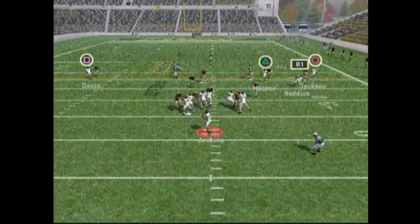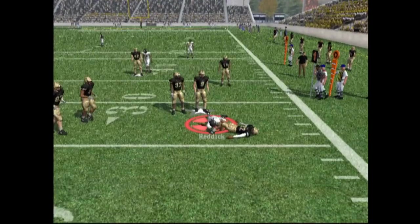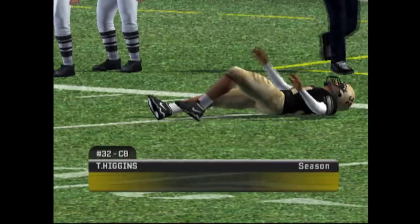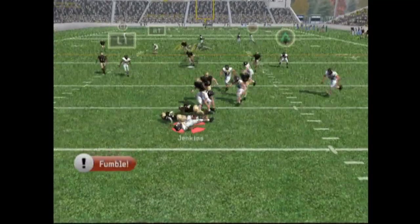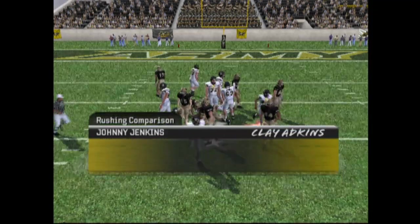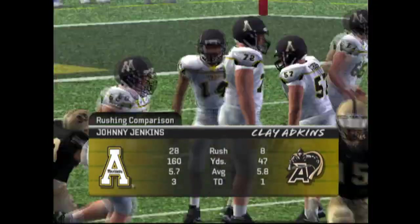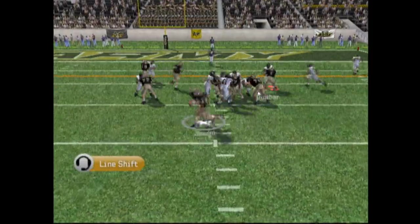First down and 10 — start of the second half. Dropping back looking to pass, he has Redick and Redick gets taken down in the backfield. Dropping back looking to pass — Jenkins fumbles the ball and Army's going to hop on it. We lose the ball yet again. Great job today — this has been a fantastic performance by our offense.